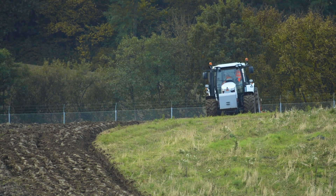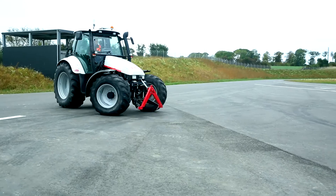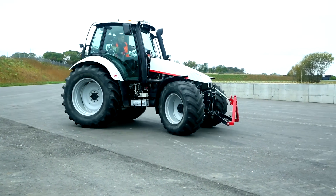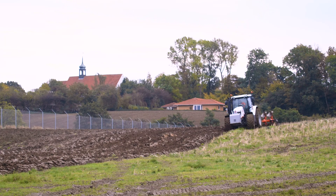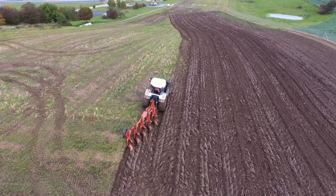Operating a tractor day after day for long hours can be demanding for the operator. As an OEM, you need to provide your customers with solutions that keep operators productive while limiting their stress and potential for inaccuracies. That's why Danfoss offers stress relief solutions designed specifically for tractor operators.